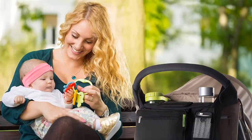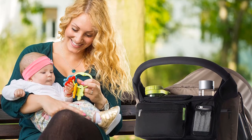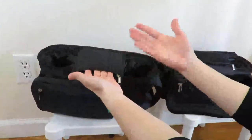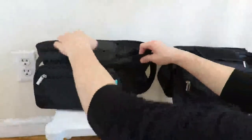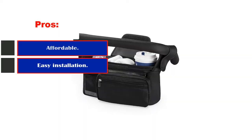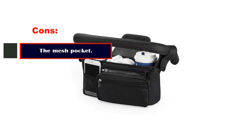This organizer has so many pockets that it can easily store all your necessary items. The front contains three slim pockets for keeping your phone, wallet, and keys, while the backside has a large mesh pocket for baby diapers, toys, creams, and wipes. Pros: affordable, easy installation, can keep your drinks, has an adjustable shoulder. Cons: the mesh pocket.